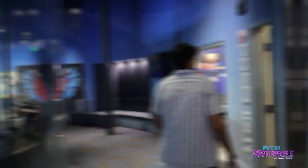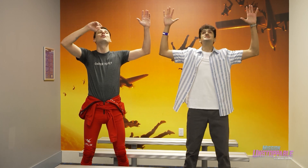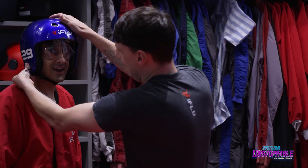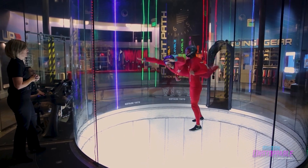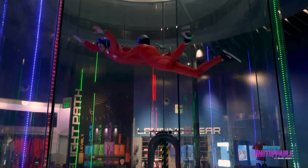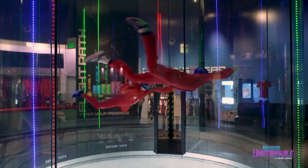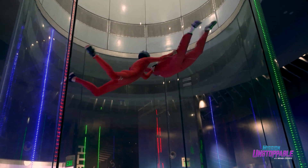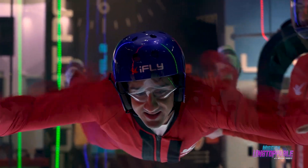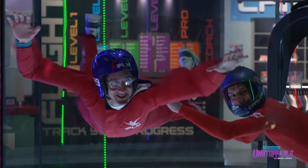Now it's my time to fly. Carlos teaches me hand signals to communicate, shows me how to position my body to change my frontal area, and gears me up with a suit designed to give me more drag. We start with some simple floating, but after a few minutes, we truly get to soar. It's amazing how small changes to our frontal area can alter the balance between gravity and drag to let us rise, fall, and fly.